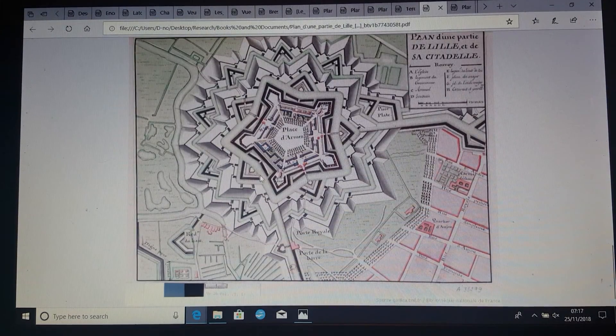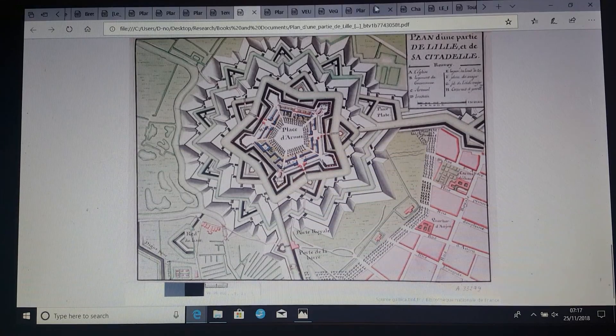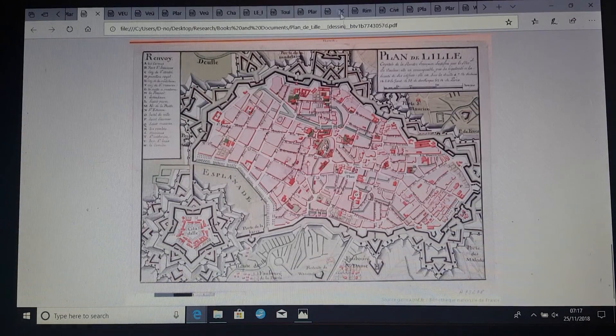This is the Lille Citadel - it's just one, two, three layers. It's Lille. So there was the Citadel we just saw, and there's the extent of the rest of the city. And it's fortification.